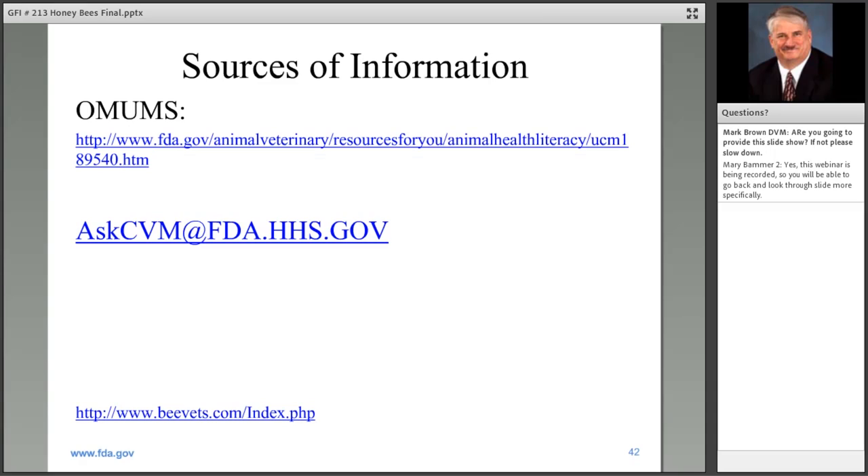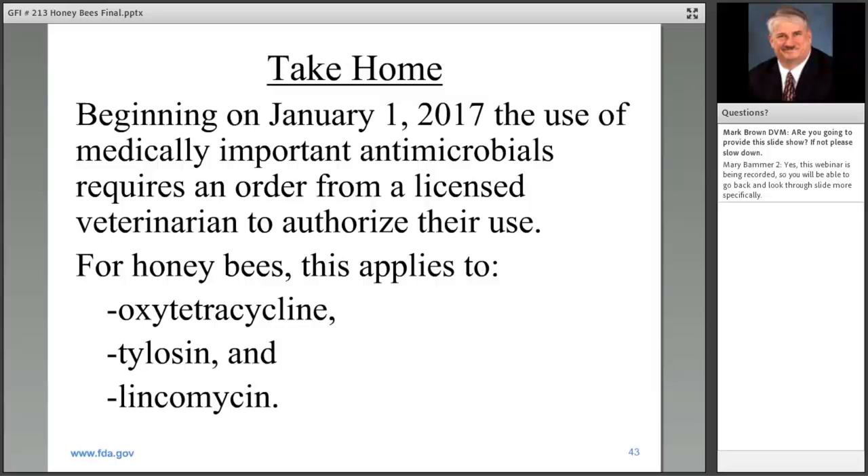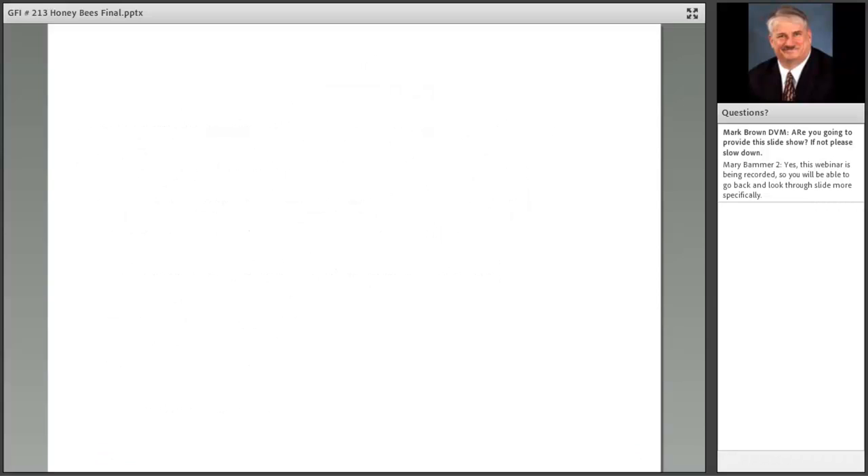Those with questions can send them to AskCVM at FDA.HHS.gov. Anticipating one question — where can I find a veterinarian interested in beekeepers — beevets.com is one place where folks are fostering that availability, though it's not an FDA website. In summary, as of January 1st, the use of medically important antimicrobials requires an order from a licensed veterinarian for beekeepers. This is most impactful for oxytetracycline, tylosin, and lincomycin.